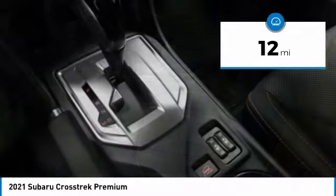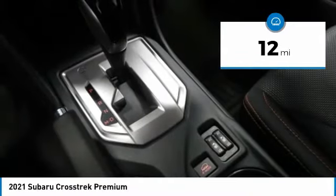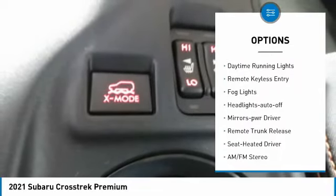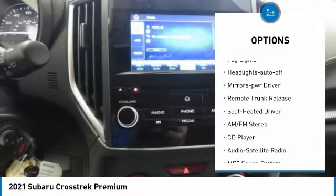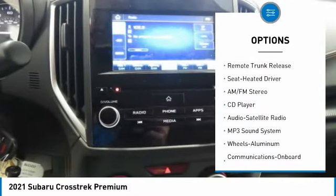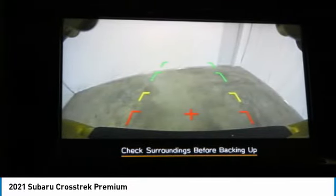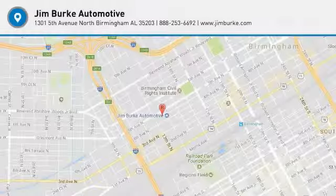This vehicle has less than 100 miles. Here are some of this vehicle's great options: all-wheel drive, aluminum wheels, heated side mirrors, traction control, daytime running lights, remote keyless entry, fog lights, headlights auto off, mirror memory, remote trunk release. Come take a test drive today!